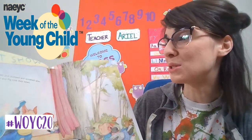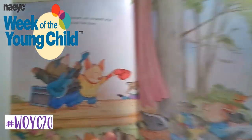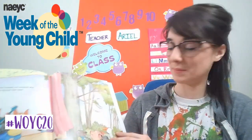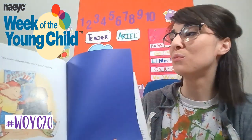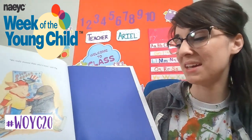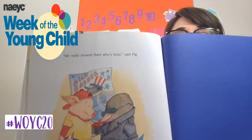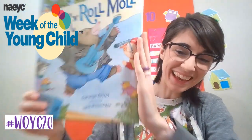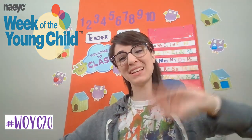Everyone clapped and stomped and screamed when Mole and Pig took their bows. "We really showed them who's boss," said Pig. Mole smiled. "Pig, we were pure platinum." The end. Hope you enjoyed it! Have fun talking about Rock and Roll Mole and doing other fun music activities today. Thanks everyone! Love you!